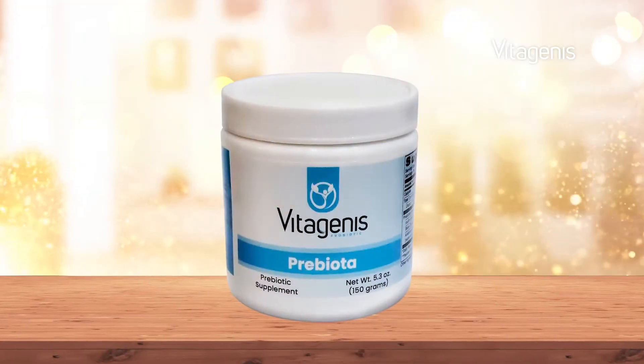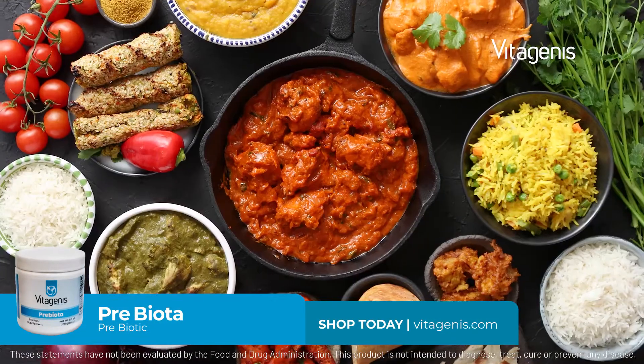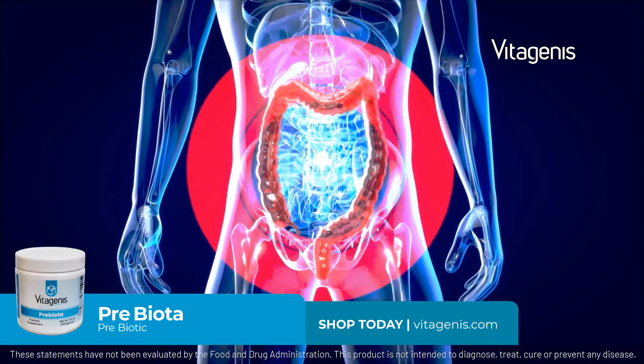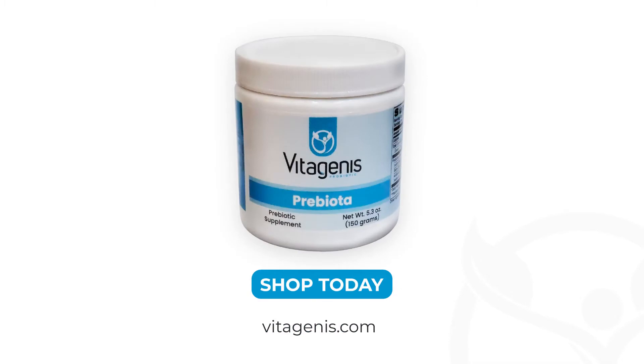Prebiota by Vitagenis is a flavorless prebiotic fiber that you simply mix with water or juice, or sprinkle on your food to feed your beneficial gut bacteria. Give your intestinal flora the support it needs to keep you healthy and strong by using Prebiota by Vitagenis today.